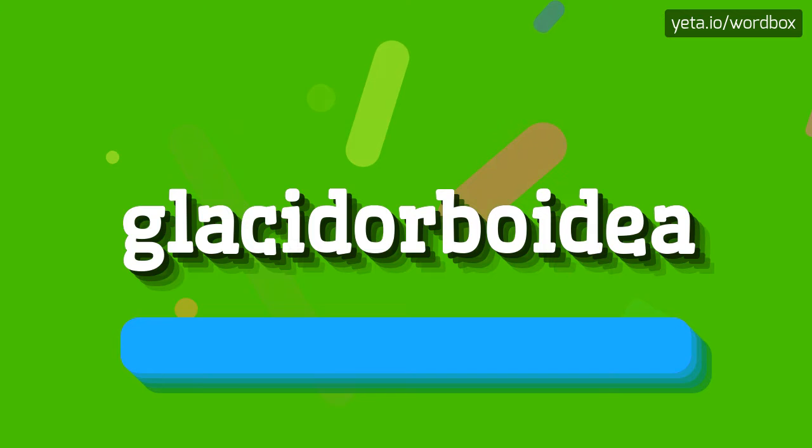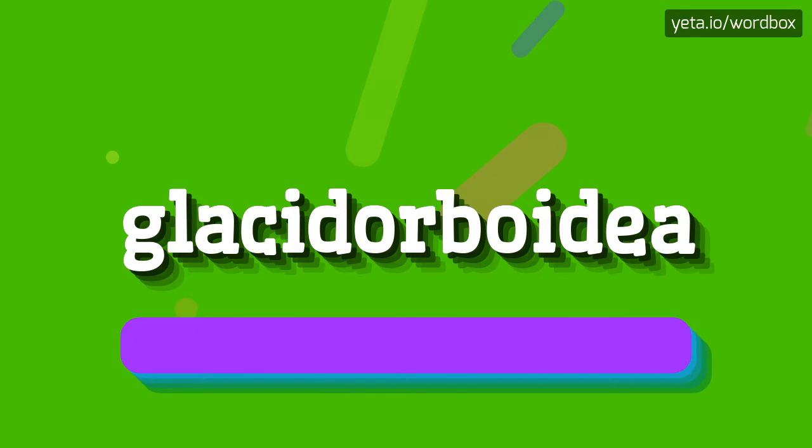Glyciderboidia. That's all, thanks for listening. If you liked this video, please subscribe to my channel. If you want to share your opinion, please leave a comment for this video. Thanks and goodbye.